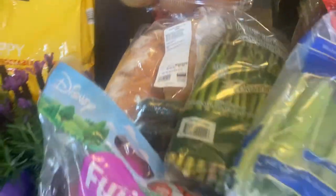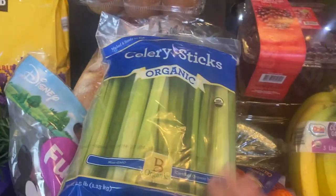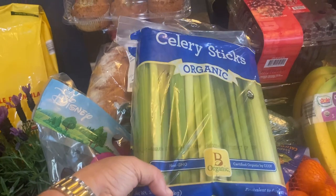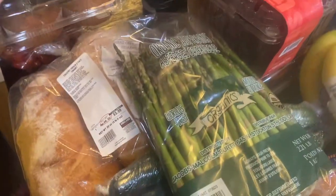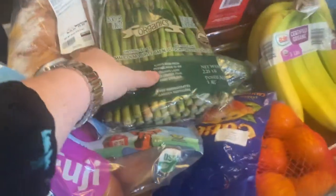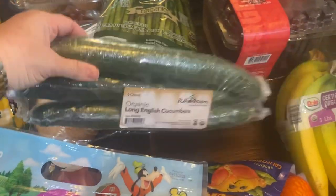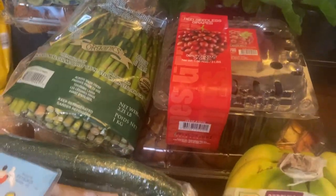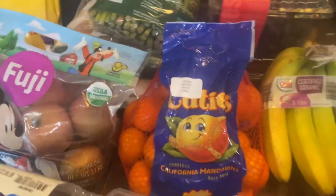I got some celery sticks — I was going to make some chicken salad, and then we'll either juice the rest or put peanut butter and raisins on them. Got some asparagus just for a couple sides with dinners, some cucumber — we love that with hummus. Fuji apples, the red seedless grapes, some bananas.